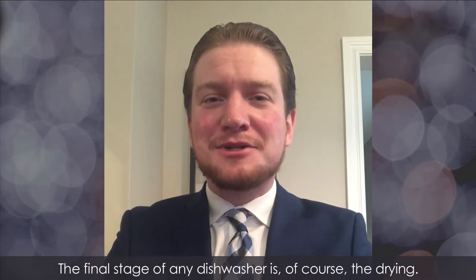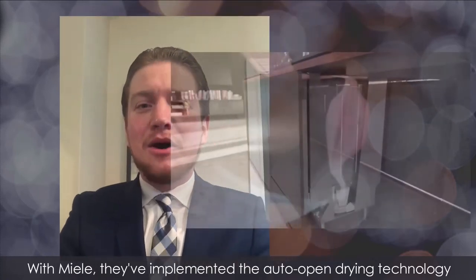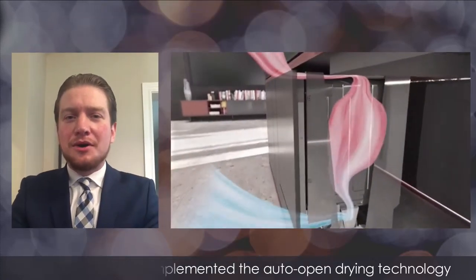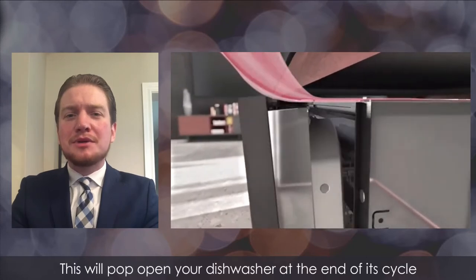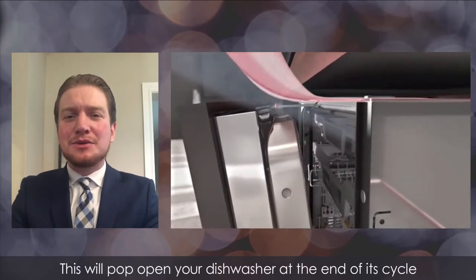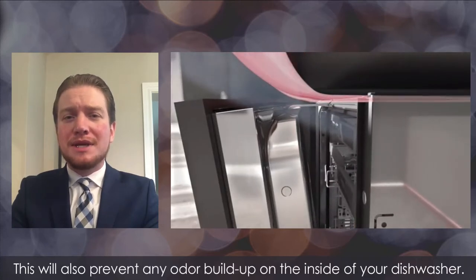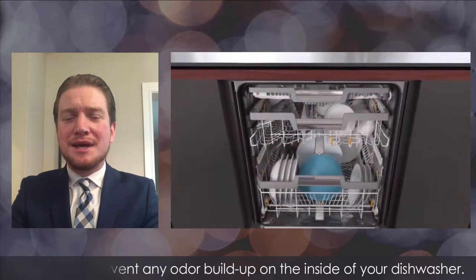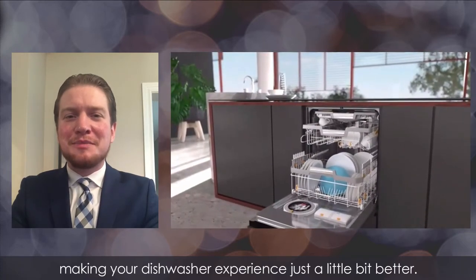The final stage of any dishwasher is of course the drying. With Miele, they've implemented the auto open drying technology on all of their G7000 series dishwashers. This will pop open your dishwasher at the end of its cycle to allow remaining steam to escape, resulting in drier dishes. This will also prevent any odor buildup on the inside of your dishwasher — just another feature from Miele making your dishwasher experience a little bit better.